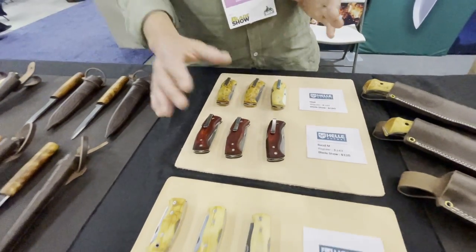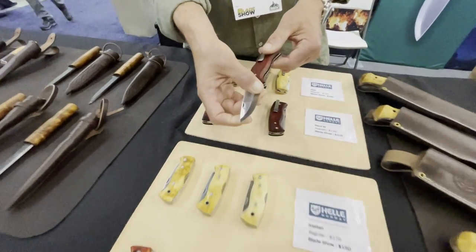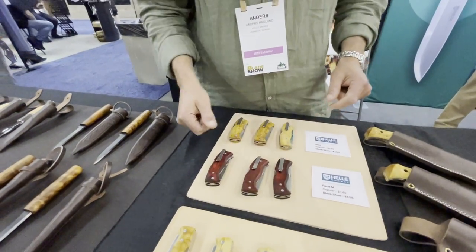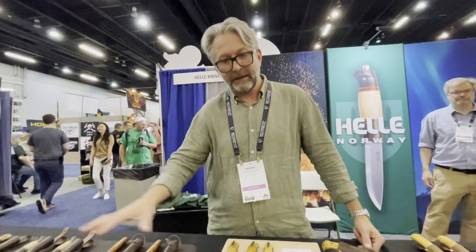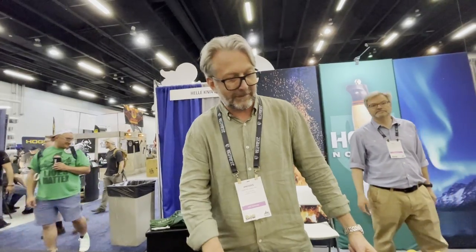All of the knives that we produce today are with Scandi grinds — it's a one-angle grind. We use three different kinds of steel. The first ones we showed you are laminated steel. These ones are one-layer steel from Leima, or what used to be called Sandvig.